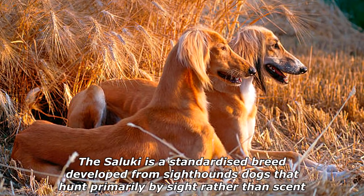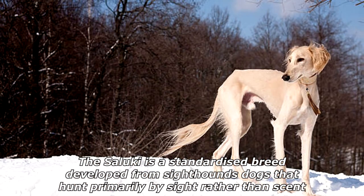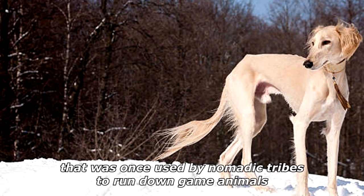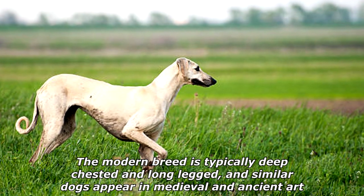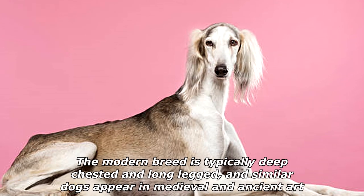The Saluki is a standardized breed developed from sighthounds — dogs that hunt primarily by sight rather than scent. It was once used by nomadic tribes to run down game animals. The dog was originally bred in the Fertile Crescent, and similar dogs appear in medieval and ancient art.